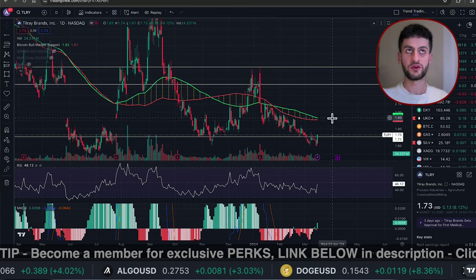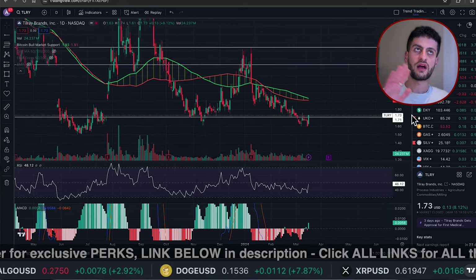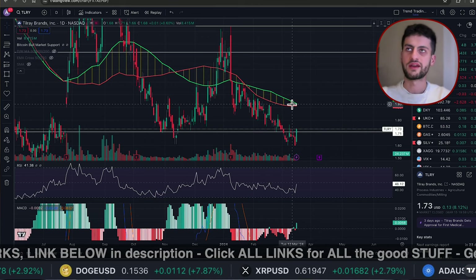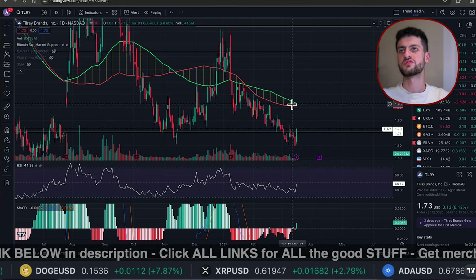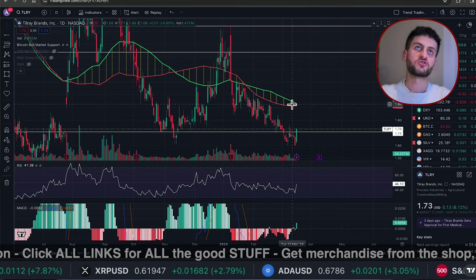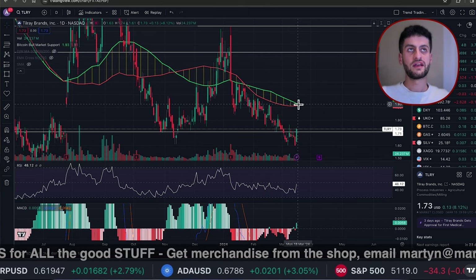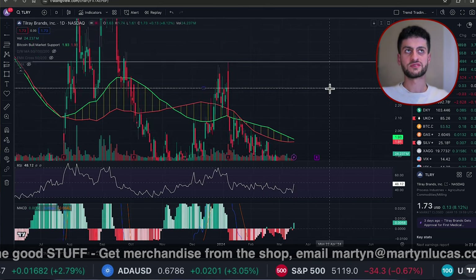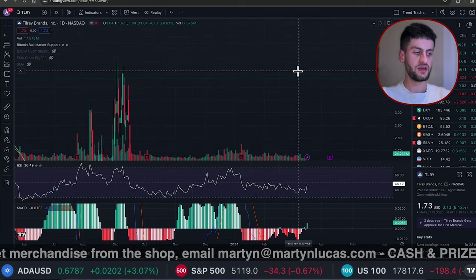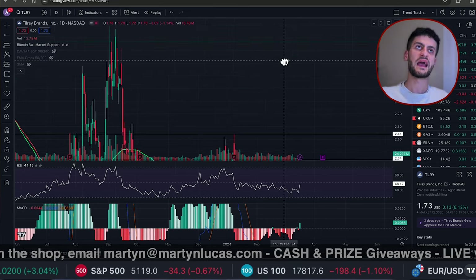So our buy zones were around $1.73 and $1.50. The first point of resistance is the moving averages at $2. The levels I'm giving you are $1.92, then $2.34, then $2.54. You can choose to take some profits, take all your profits, or add to your position if we go past those levels — it depends on your trading strategy. I'm here to give you the low-risk and high-risk levels. After that, we'll be looking at targets of $3 and beyond.